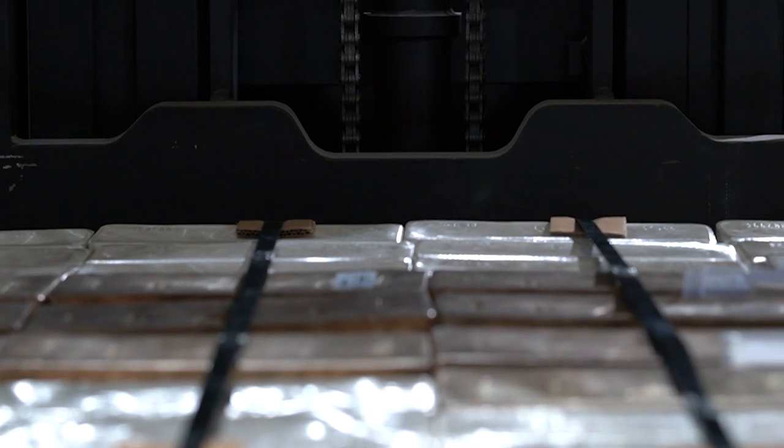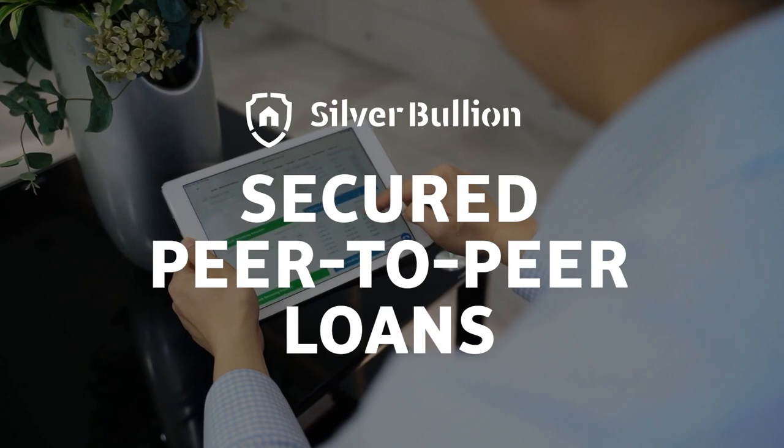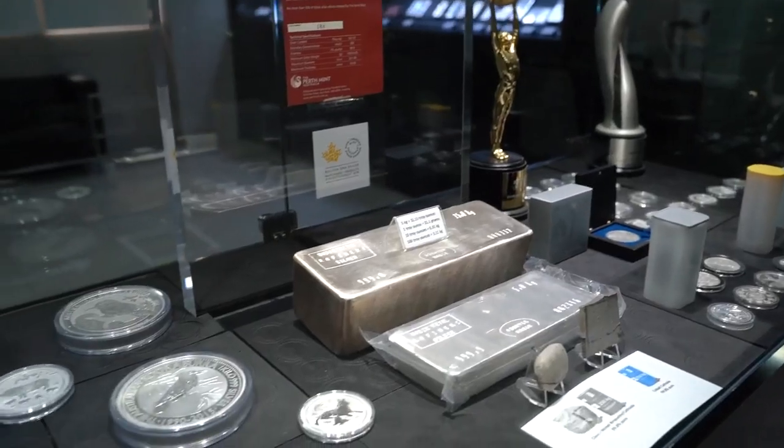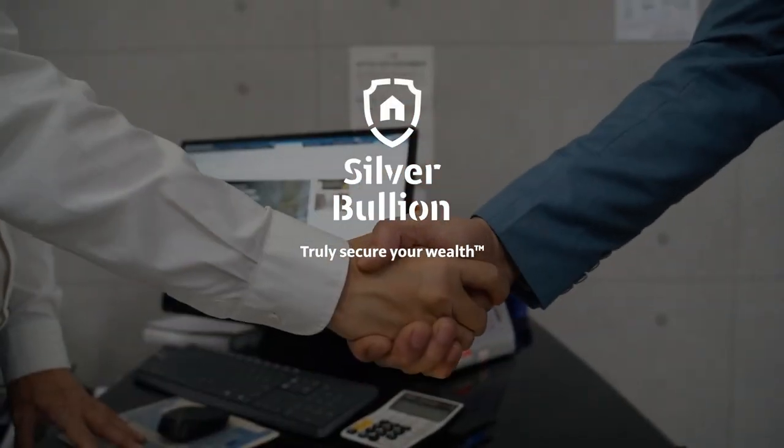When you store with us, Silver Bullion can also act as an escrow, enabling you to obtain loans with your bullion property on our secured P2P loan platform. Have peace of mind as an owner of bullion by storing with Silver Bullion — truly secure your wealth today!